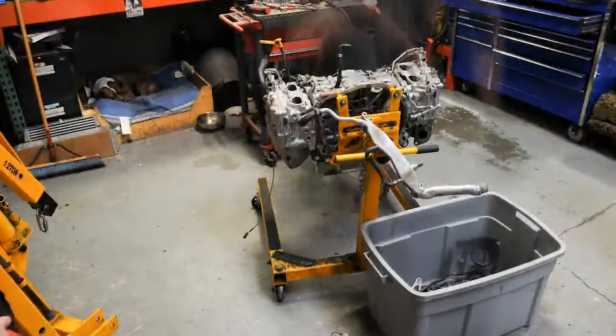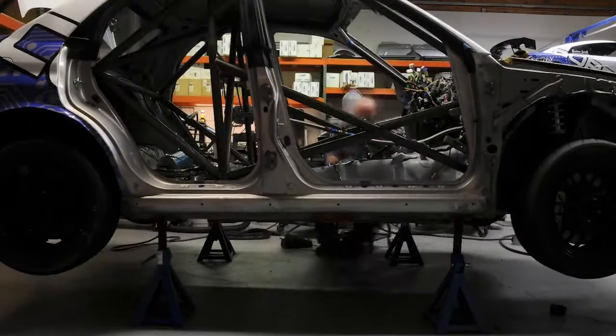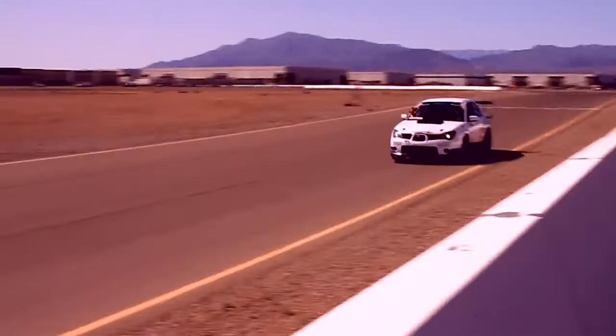Not to sound cocky, but we kind of dominated the series. But the thing that made us the most proud was the fact that aside from items like safety gear, brake pads, or wheels, almost every part on every car was designed and built by Cobb.